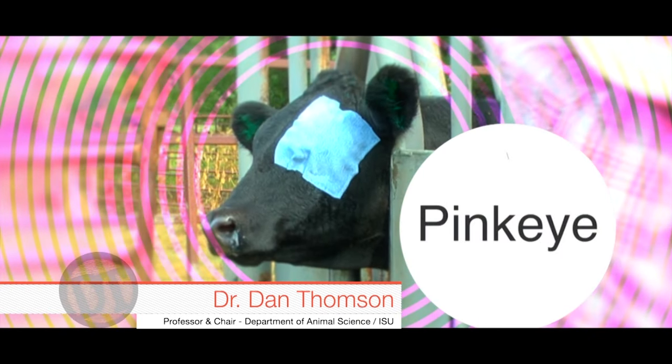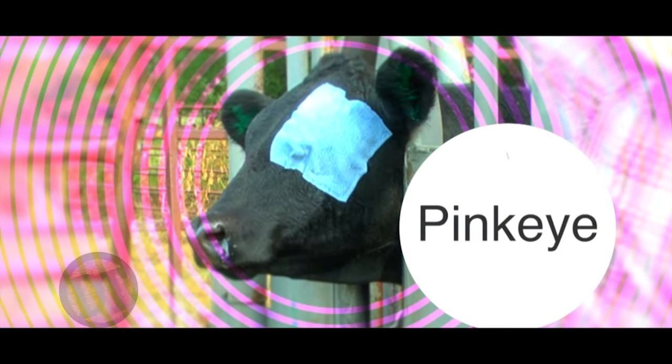Hey folks, welcome to DocTalk. We're going to have a great show today. We're going to talk about pink eye — how cattle get it, how it manifests in the eye, how to treat it, how to control it. We have Dr. Brent Meyer here with us today. It's going to be a great show. Stay tuned.